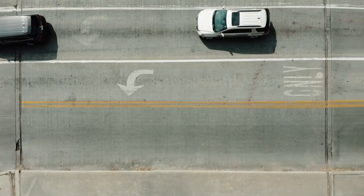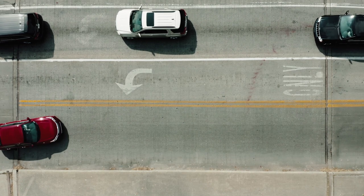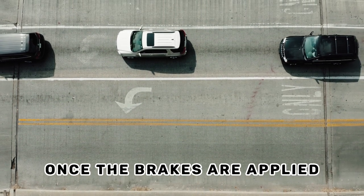Trailing brake shoes are positioned at the rear of the drum brake assembly, behind the leading brake shoes. They are called trailing because they follow the leading brake shoes in contacting the drum once the brakes are applied.